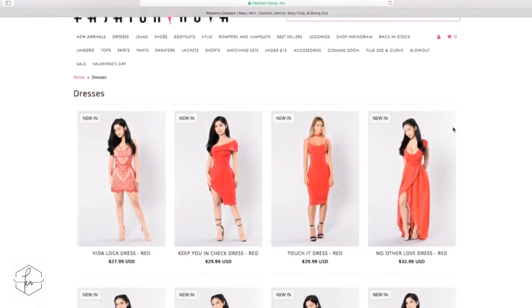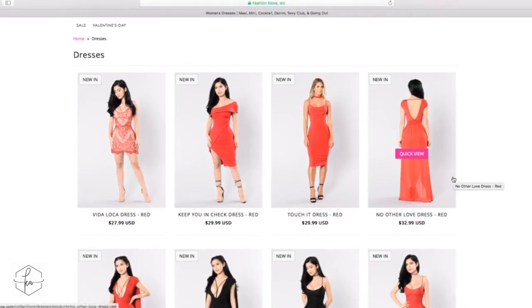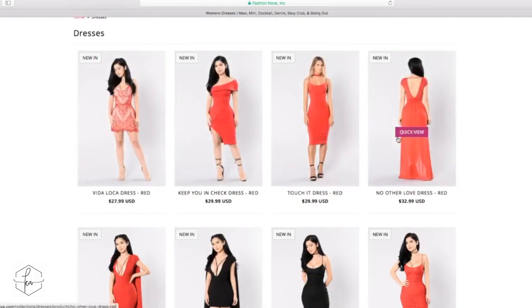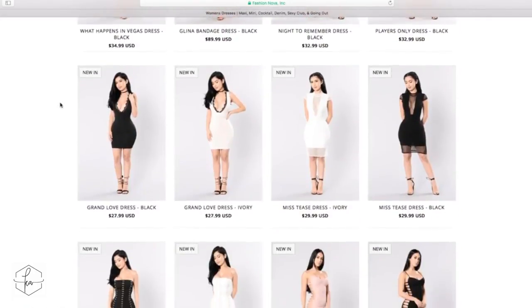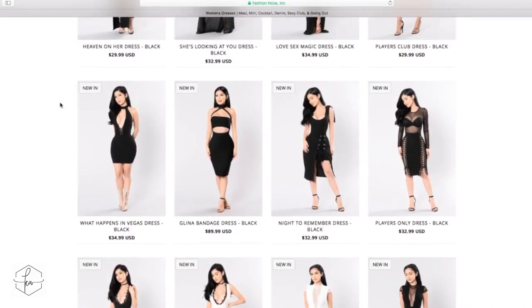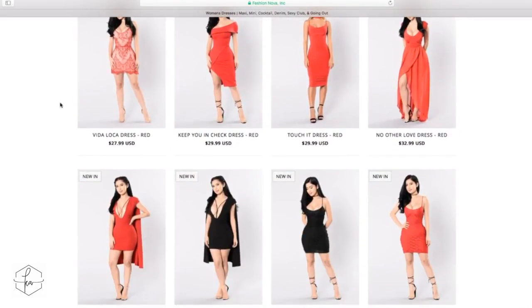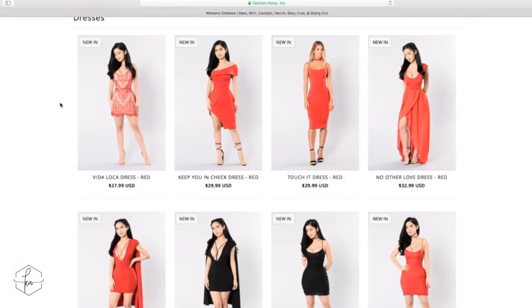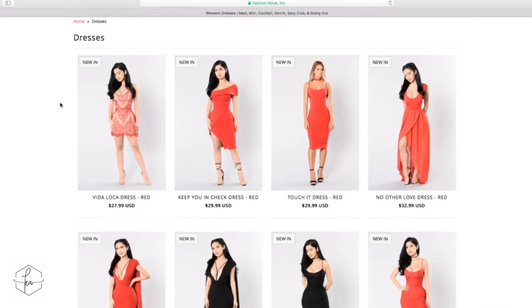When I go to Fashion Nova's website, I always start at the dresses section. They typically organize their dresses with the new dresses marked with a 'new' box in the top left-hand corner. You can go through and scan the website to see what looks good. But when I'm deciding what I really want, I have a strategy I use. I think it's important to think about it because you don't want to get stuff home and be very disappointed. I follow a simple checklist that makes it easier.